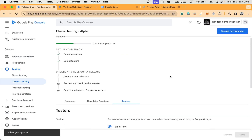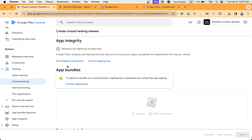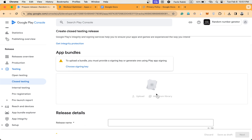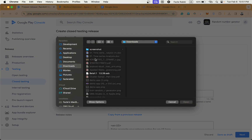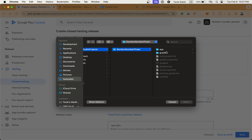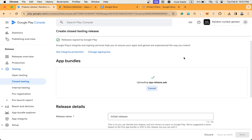Now I'm creating a new release. Choosing the signing key — I'm using the Google-managed signing key. It's loading. I'm giving it the name 'initial release' and now uploading the app. I built the app a few minutes ago, so I'm going to find it — project random number picker, then the app folder, then the release file. Open it. Let's take a few seconds while it uploads.